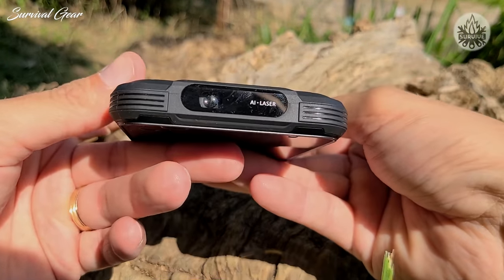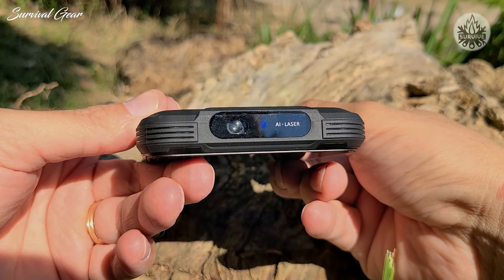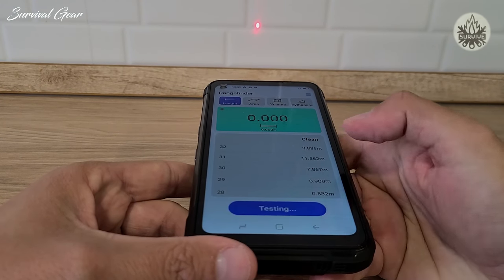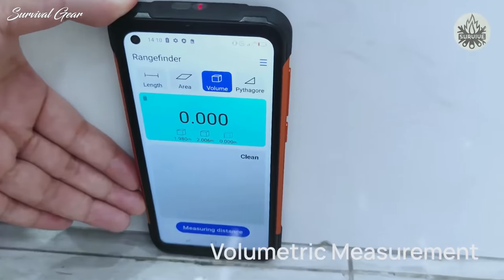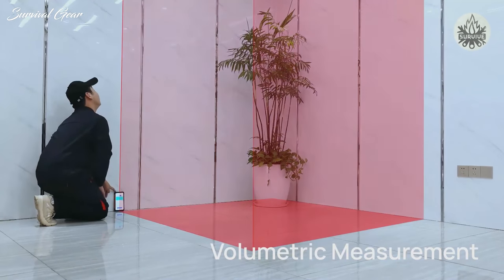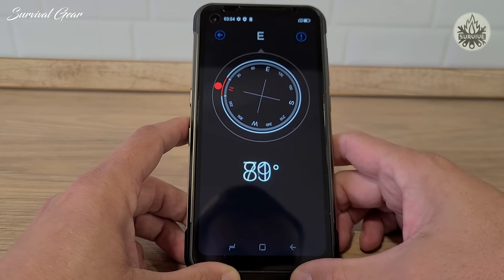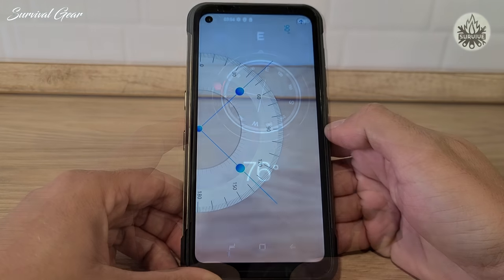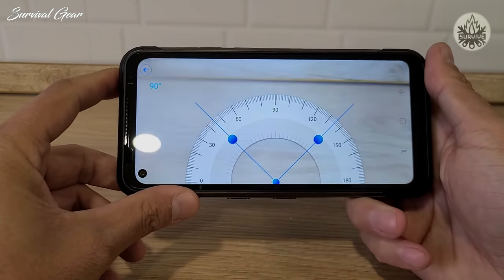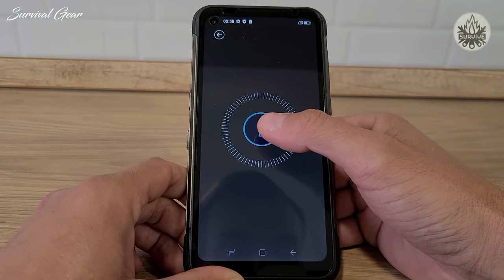The laser rangefinder emitter and receiver are both located at the top of the phone. Why is the laser rangefinder so cool? Well, if you ever wanted to calculate the length, volume, or area of a room in square meters or feet, you can do it with this handy laser tool. There are other tools common across many Doogee phones, such as a compass, a gradient meter, plumb bob, flashlight, protractor, and a height-measuring tool, although this might be redundant when the laser rangefinder is used.